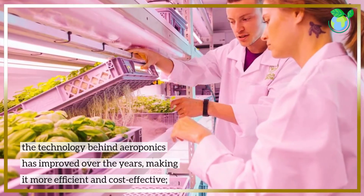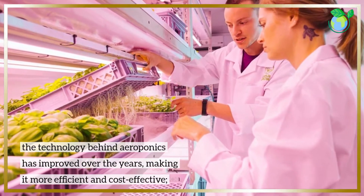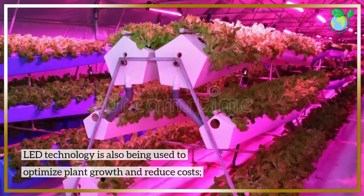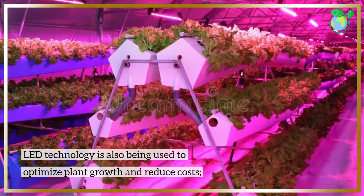The technology behind aeroponics has improved over the years, making it more efficient and cost-effective. LED technology is also being used to optimize plant growth and reduce costs.